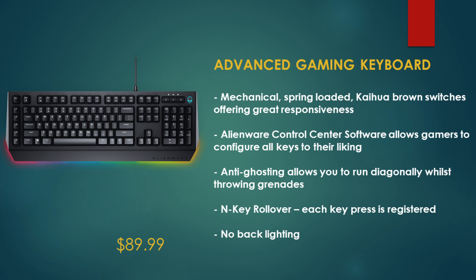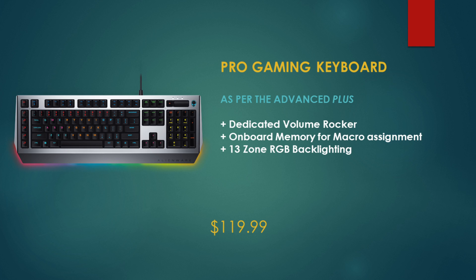Both the Advanced and Pro keyboards have Kailh brown mechanical switches offering great responsiveness, and both have Alienware Control Center software allowing you to configure all keys to your liking. They are both anti-ghosting, allowing you to press movement keys while throwing grenades simultaneously, and have N-key rollover so each key is registered. However, the Advanced keyboard has no backlighting but is cheaper at $90. The Pro gaming keyboard adds a dedicated volume rocker, onboard memory for macro assignment, and 13-zone RGB backlighting, available for about $120.